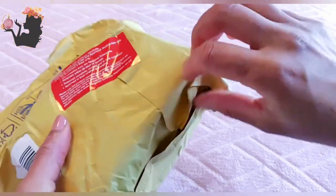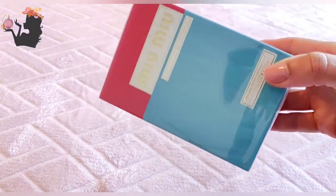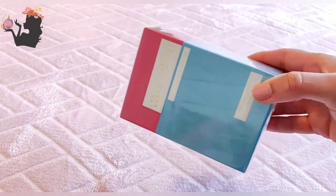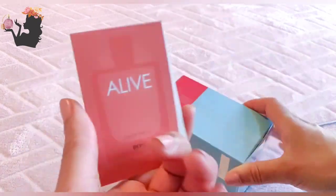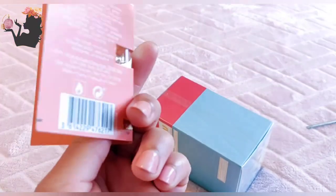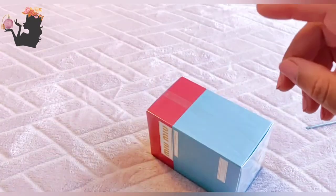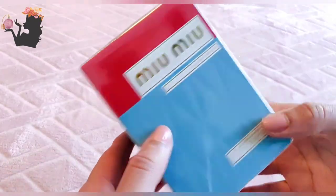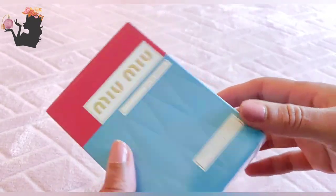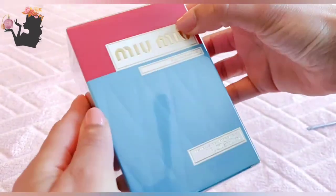Yet more perfume puzzles. Oh, there's a sample as well — what's this one? This is from Boss. Okay, nice. So this is Miu Miu, and this is supposed to be an iris perfume.